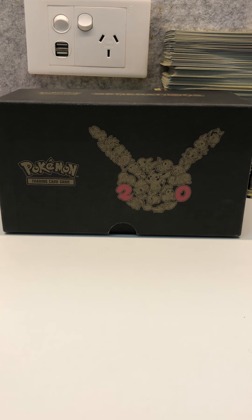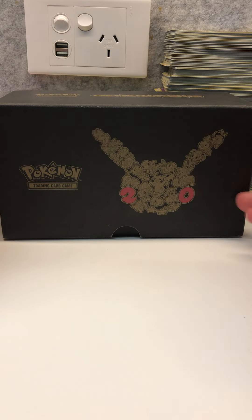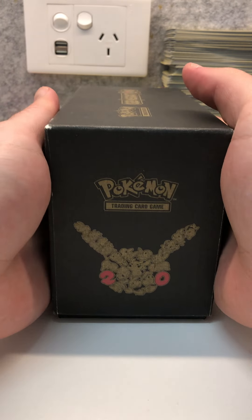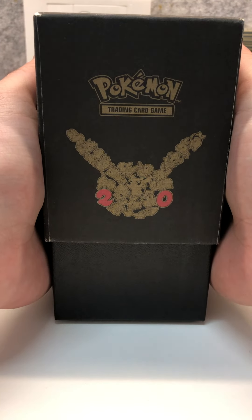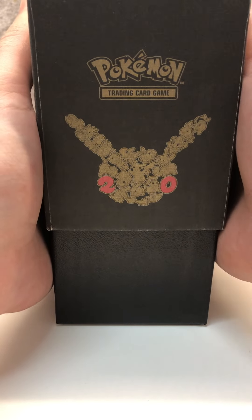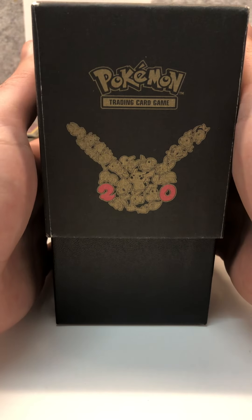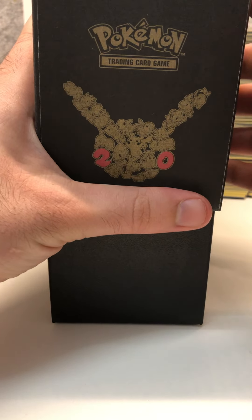Hey guys, today I've got a very special video to share with you. This video will be a showcase of all the rare cards that I have that I'm planning to send in to get graded from PSA, or to sit on in the long run for the long-term investment. I've kept them in this Generations box.